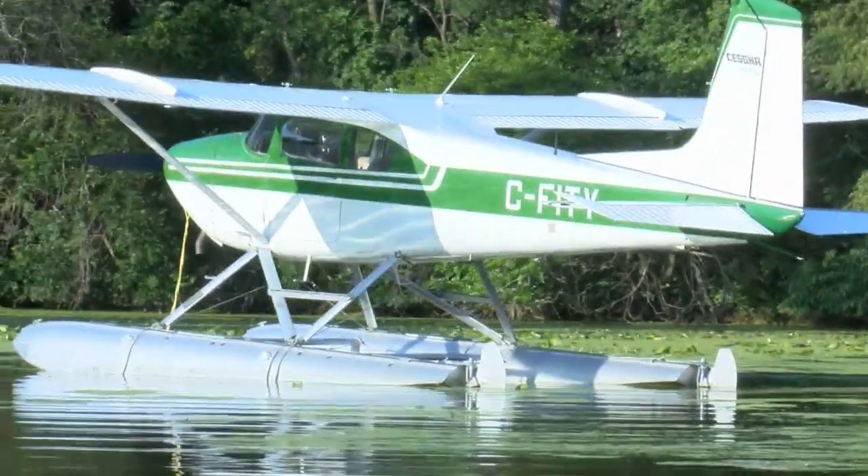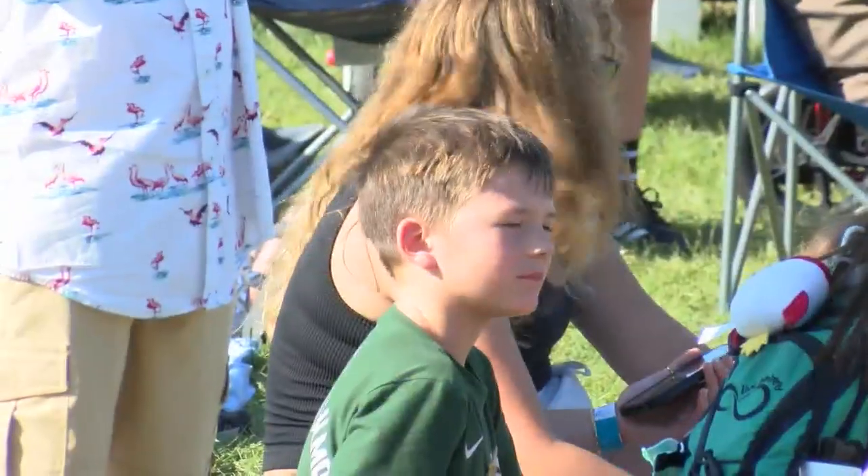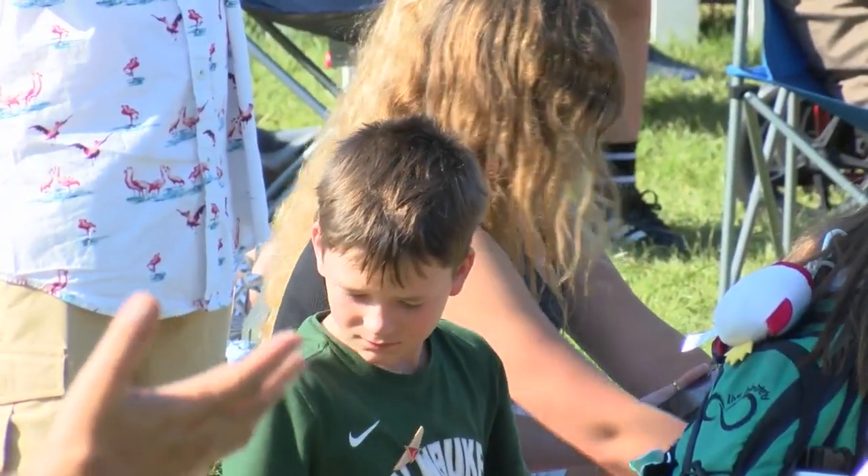Welcome to the EAA seaplane base, where the vibe is much different than the hustle and bustle on the actual EAA grounds. Well, first off, we have a very different feel here at the seaplane base. It's very Caribbean-esque — very relaxed and laid back.